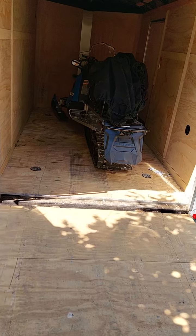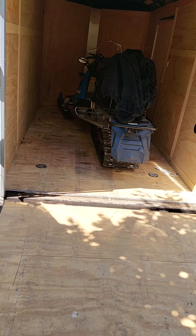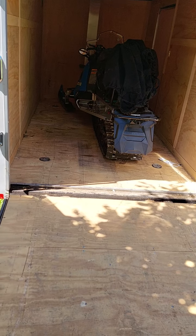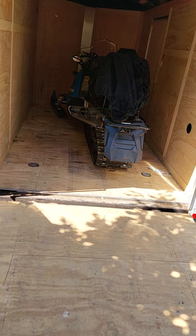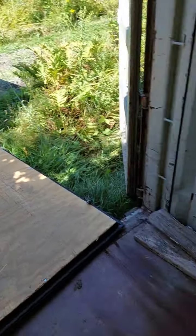Now I got the new 2023 155-track 550 Fan Polaris — best sleds in the world. I just fired her up, put it in electric reverse and backed it in.